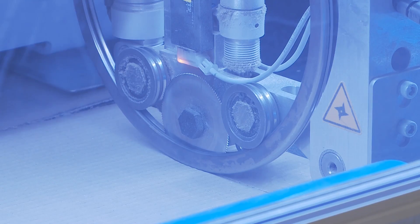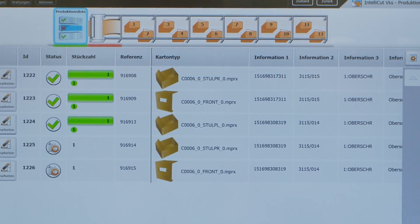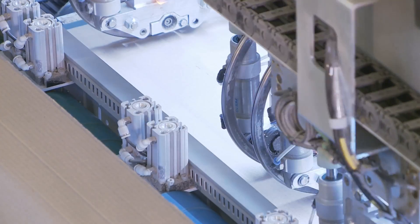The VKS 250 Powertouch from HOMAG Automation. The solution for tailor-made packaging in any size.